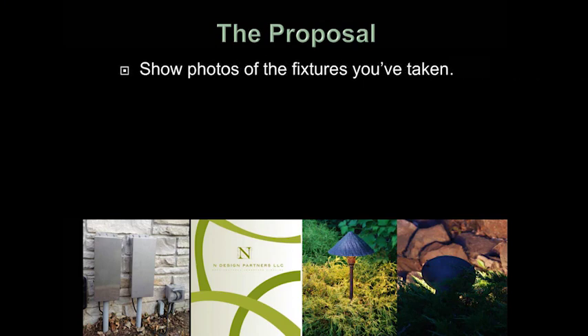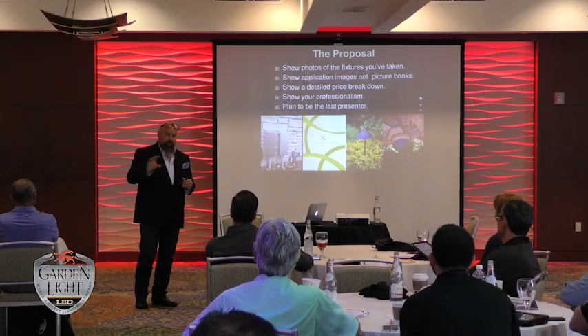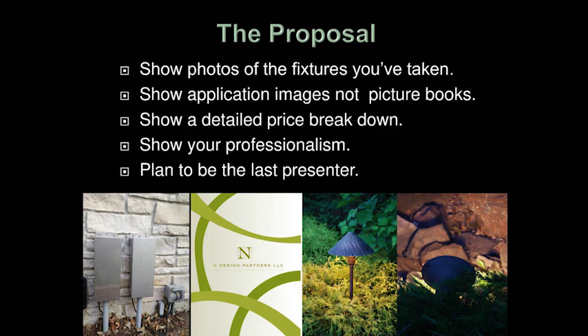The proposal: show photos of fixtures you've taken or specification fixtures — don't just bring a catalog. Show application images, not picture books. Show a detailed price breakdown. This is what I do: I show my clients every bit of information I can. They see how much wire costs, every single thing is broken down. It makes it easy to subtract and it makes it easy to add. The numbers next to those individual parts are fairly small and they can start justifying it. I don't believe in showing just one price for it all. I need to be able to say we can lose this many fixtures here and reduce the wire. Plan to be the last presenter — I tell people I'm going to be the most expensive, I'm going to give you the best information, and I want to be last.